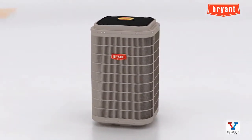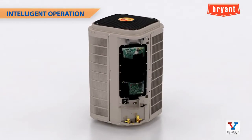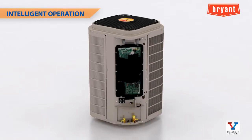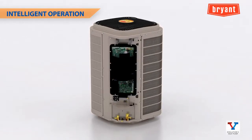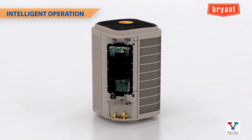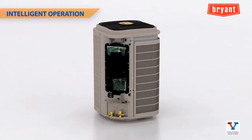During the heating season, consumers will enjoy higher leaving air temperatures than standard heat pump systems. When installed as part of a complete Evolution system including an Evolution Connects control, intelligent communication allows the Evolution V to adjust to changing conditions for soothing comfort and enhanced efficiency. Added protections and advanced diagnostics also improve the system's reliability.